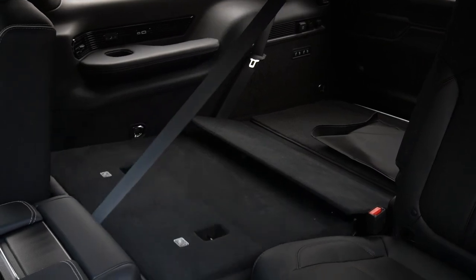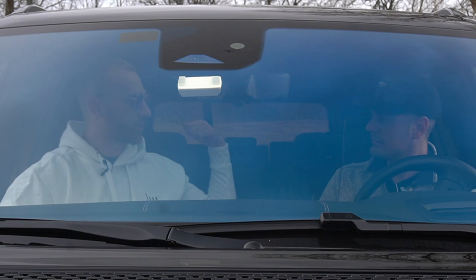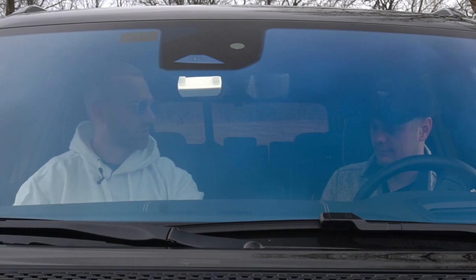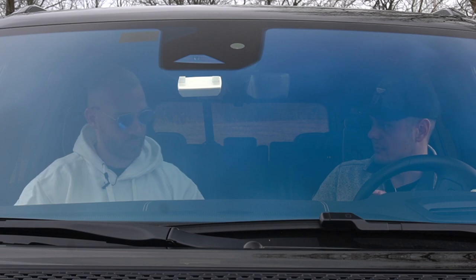You have power buttons in the trunk to electronically drop and raise the third row, and you can also drop the second row from the trunk — but you can't bring it back up from there. There are also controls to fold and raise seats when you open the back. Another cool thing: if your kids put the headrests up and hop out, you can lower all the headrests from up front for better rear visibility, which is super cool. Everything about this thing was well thought out in terms of how it's going to be used.